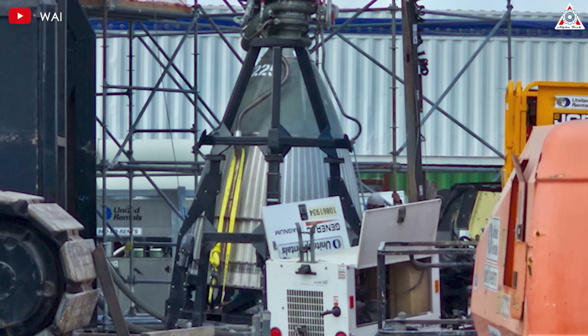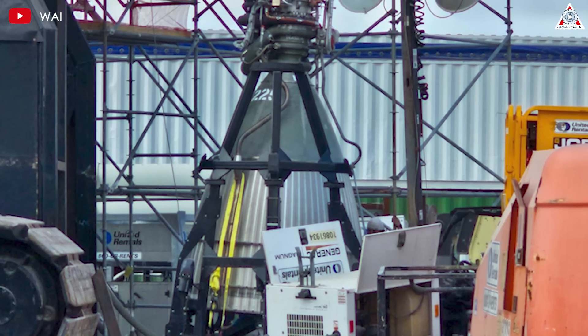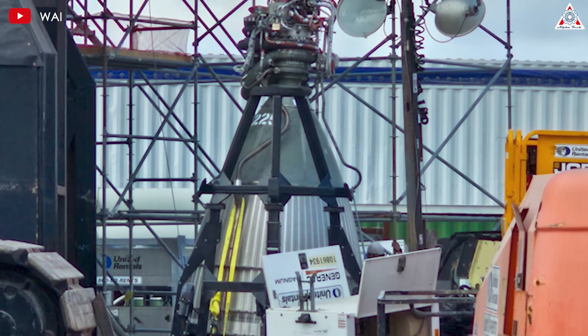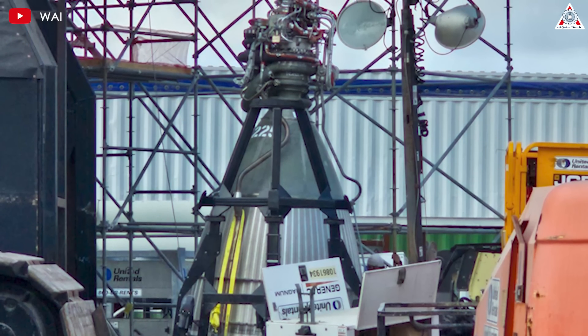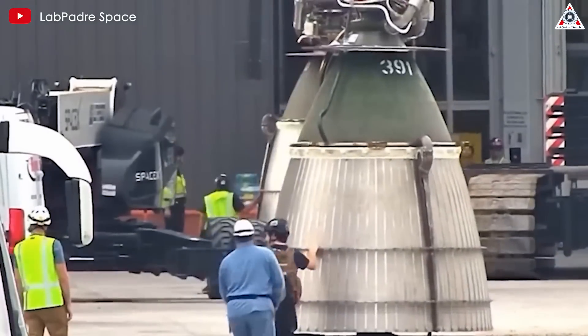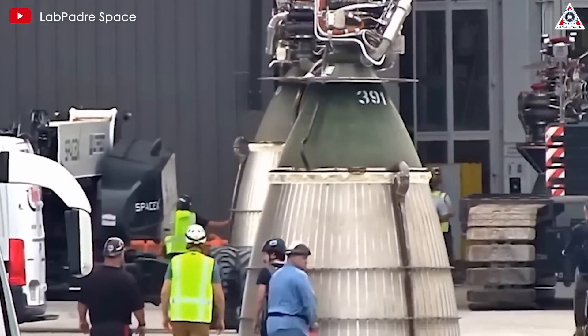In its pursuit of optimal performance and durability, the RAPVAC engine boasts additional reinforcements and protective elements strategically incorporated to enhance structural integrity. Notably, the interior of the engine features a white ceramic material believed to reflect heat and safeguard the chamber wall against oxidation. Additionally, the design of vacuum engines is given careful consideration to maximize efficiency.